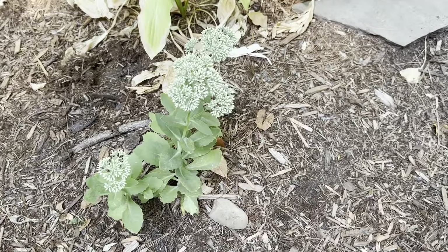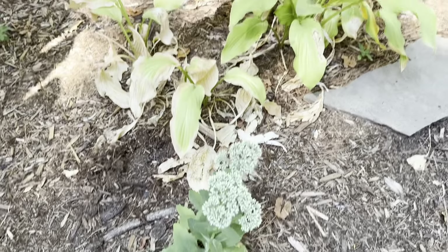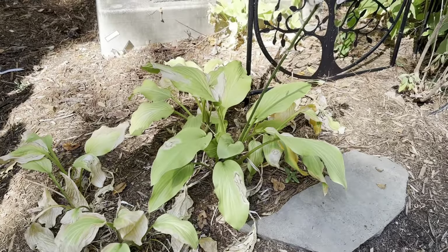Something else I also noticed — my sedum. This is a transplant; it broke off from another plant. I put it here and it seems to be thriving.